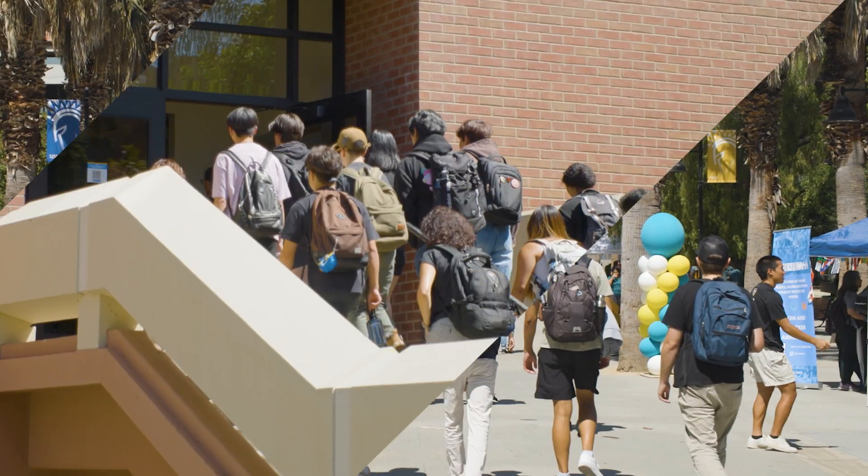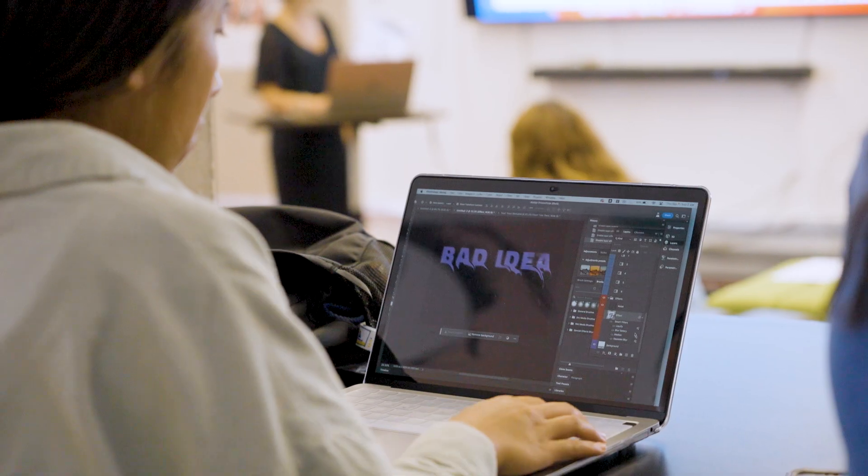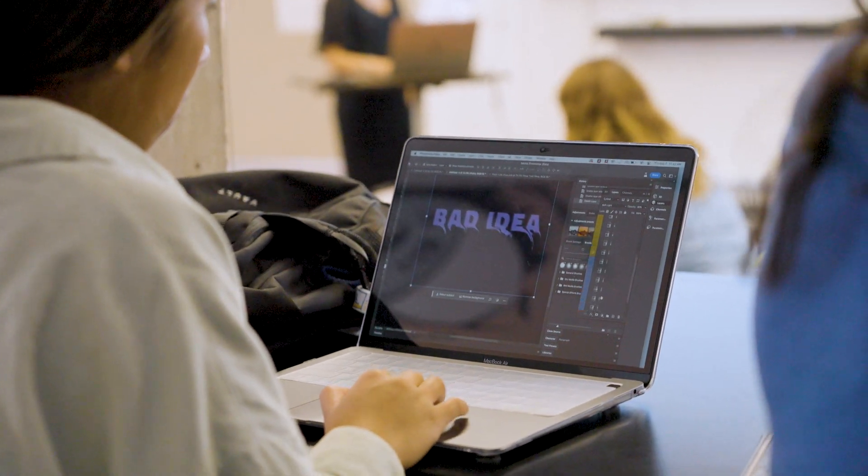In the president's office, we have Adobe student ambassadors who are integrating the Adobe products and the Adobe work into what they're doing on a daily basis, and people like me get the benefit of that work and support.